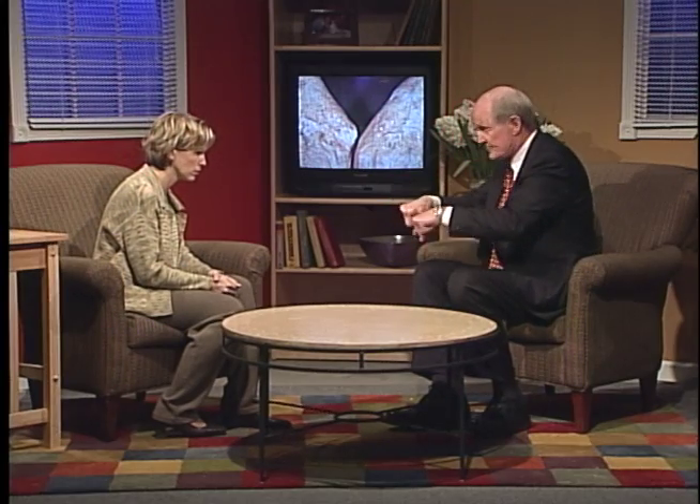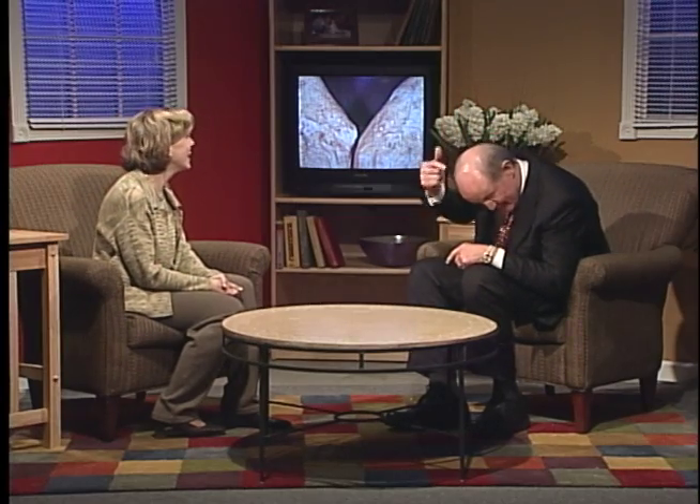These are called actinic keratoses, or pre-cancers. If left untreated, most studies show somewhere between five and twenty percent of these will go on to form a squamous cell carcinoma of the skin. They are very highly associated with sun exposure — you really don't see these in locations without sun. AKs are more common in men than in women. Common locations include the backs of hands, forearms, face, ears — especially the top of the ears — scalps in people with little hair, and necks.